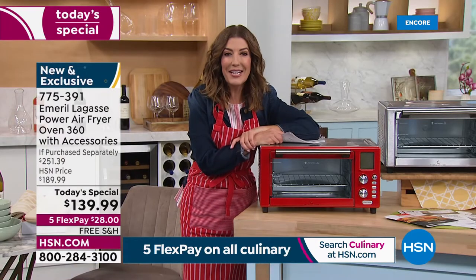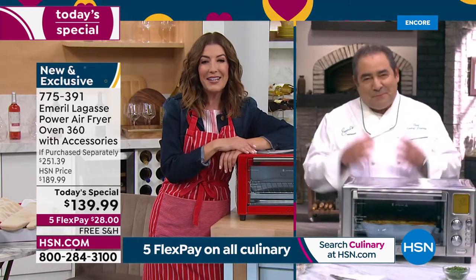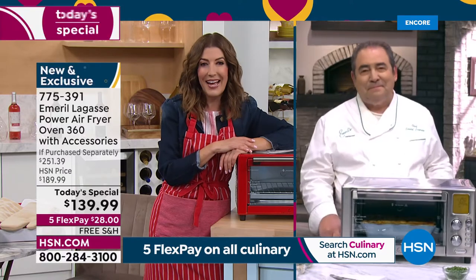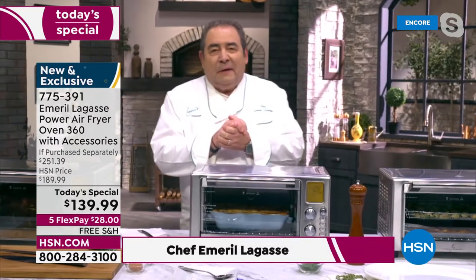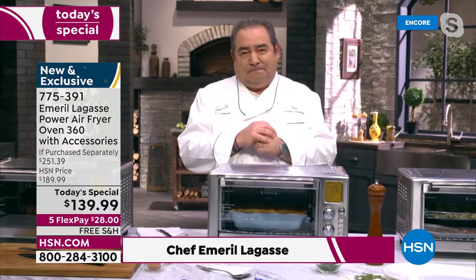Here is the one and only Emerald Lagasse — finally back with us at HSN. Chef Emerald, it's such a pleasure to kick off your first Today's Special in eight years. Thank you, Sarah — we are delighted to be back. Happy Good Friday everybody, or maybe it's happy Thursday night. Here we are with this amazing Air Fryer 360 Elite.